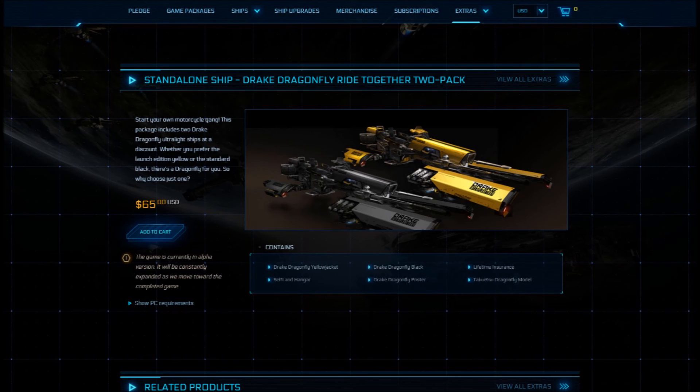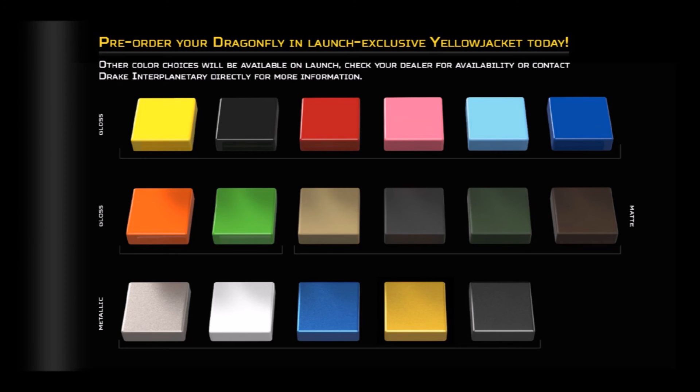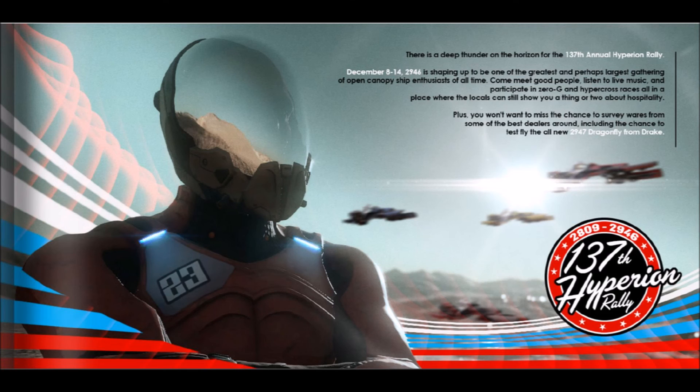Eventually this ship is going to be available in 16 colors, and CIG has talked about custom skins, so this would be a great custom ride. Another new game mechanic shown in the Dragonfly brochure is Open Canopy Racing — never seen before, but this is an extension of the oft-forgotten racing part of the game. In the RTV, they confirm that Drake is the first ship manufacturer to come out with these space motorcycles, but other companies will eventually.